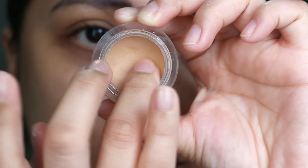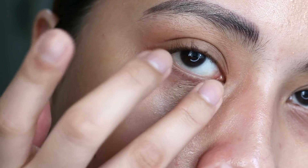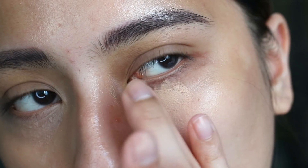The one I'm using here is the NARS Soft Matte Complete Concealer. You just rub your ring finger in the pot and you can easily dab that under your eyes. I'm just patting that into my very obvious dark circles. As you can see, it's super easy to blend — it looks as if it's just a part of your skin.